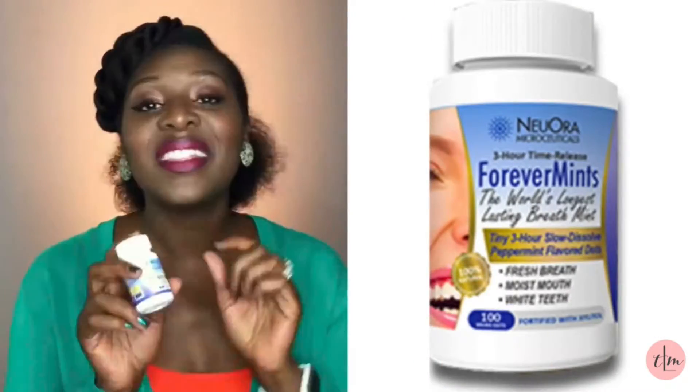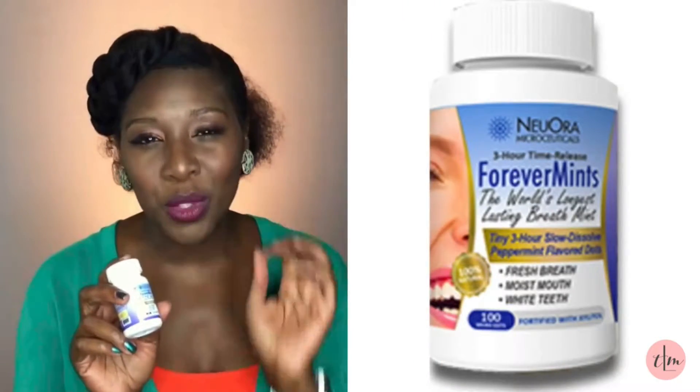These babies right here, made by Nuora Microceuticals, are a lifesaver. They're called ForeverMints. These are tiny, time-released breath mints that adhere to your upper or lower gum, in between your cheek, and release minty fresh goodness for up to three hours.